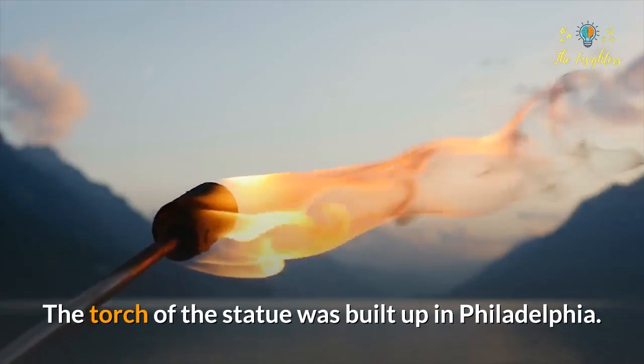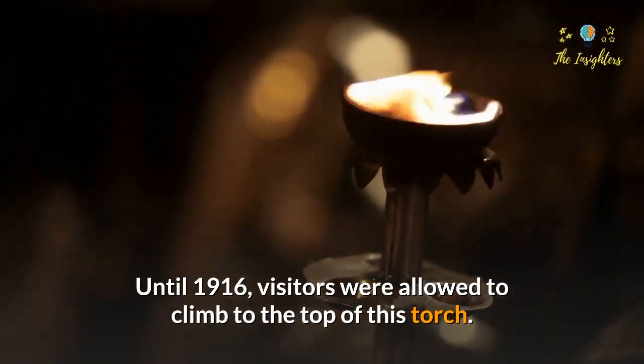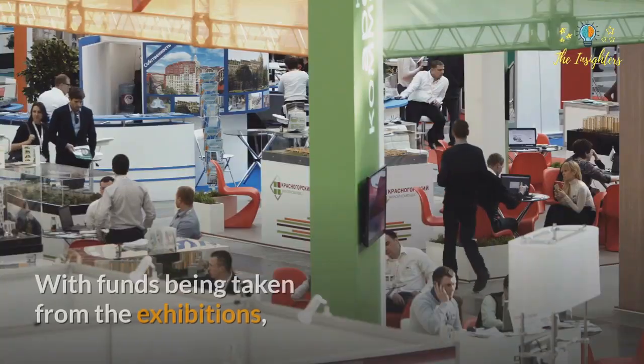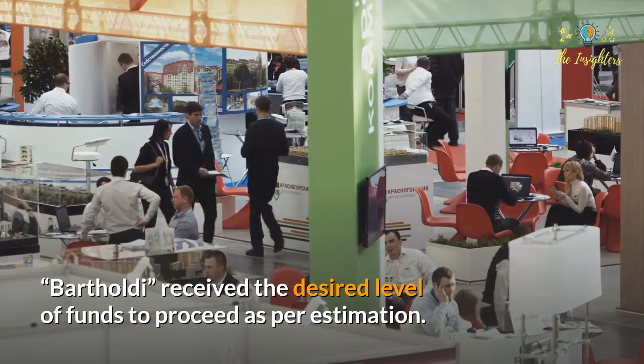The torch of the statue was built in Philadelphia. Until 1916, visitors were allowed to climb to the top of this torch. Bartholdi finally acquired a lot of funds for building the head of the sculpture, with funds being taken from exhibitions, and received the desired funds to proceed as per estimation.